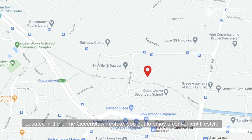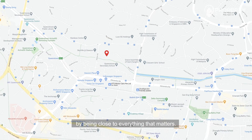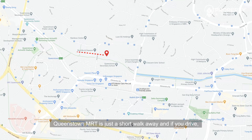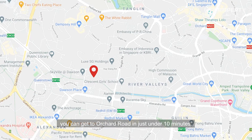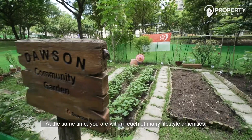Located in the prime Queenstown estate, you get to enjoy a convenient lifestyle by being close to everything that matters. Queenstown MRT is just a short walk away, and if you drive, you can get to Orchard Road in just under 10 minutes. At the same time, you are within reach of many lifestyle amenities.